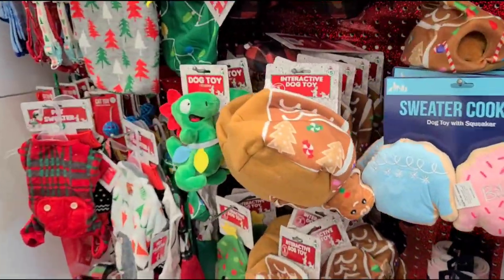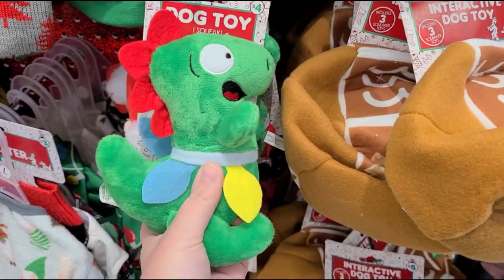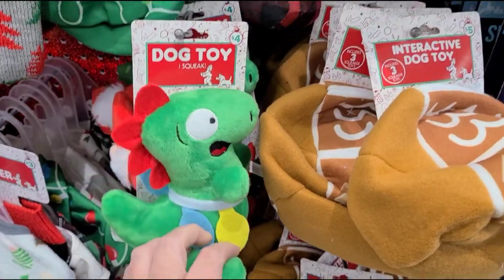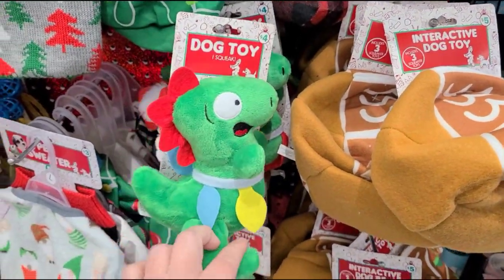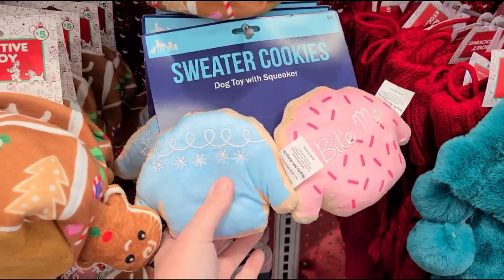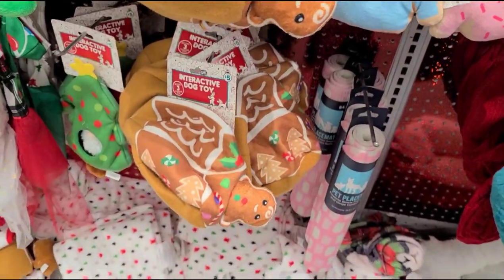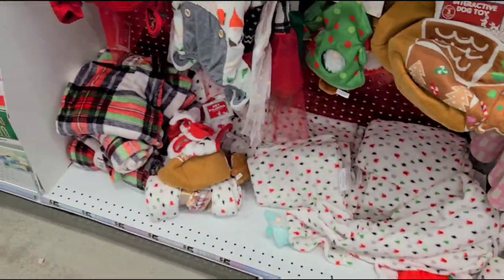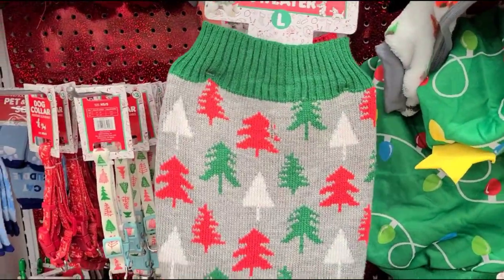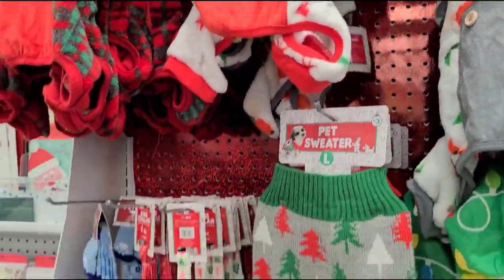They have stuff for the animals too — little dog toys, and for four dollars you can get puppy stuff for the holidays. There are sweater cookies and an interactive dog toy. You can even dress up your little pooch for the holidays — they've got little jammies with the butt flap!